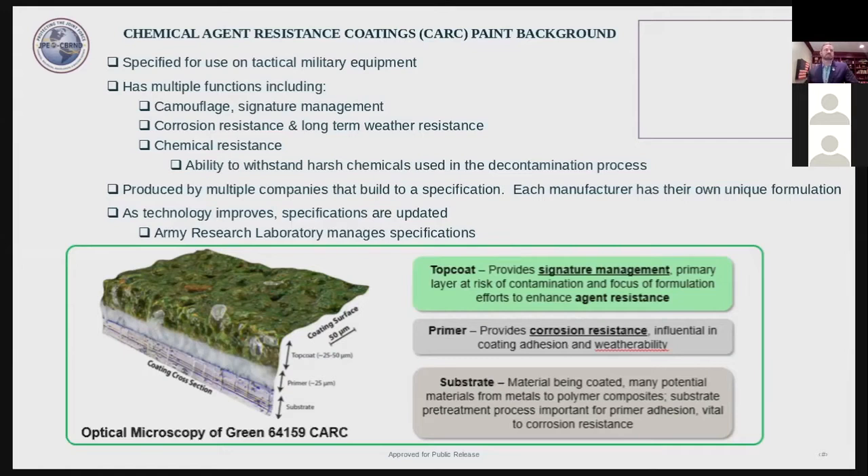Today, CARC paint is produced by multiple companies that build to a specification. Each manufacturer has their own unique formulation. CARC specifications are managed by the Army Research Lab. The MIL-PRF-64159 is the Army specification — you can Google that and obtain the specifications yourself. If you want to be a CARC manufacturer, we welcome all new paint companies that can meet the requirements.